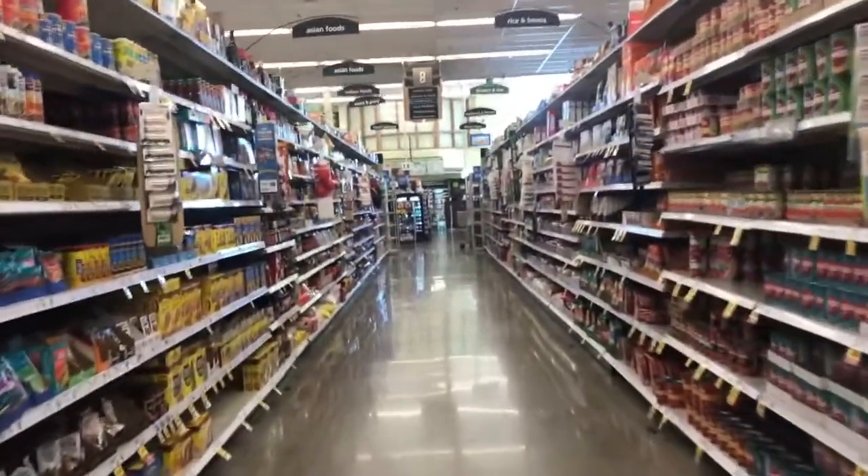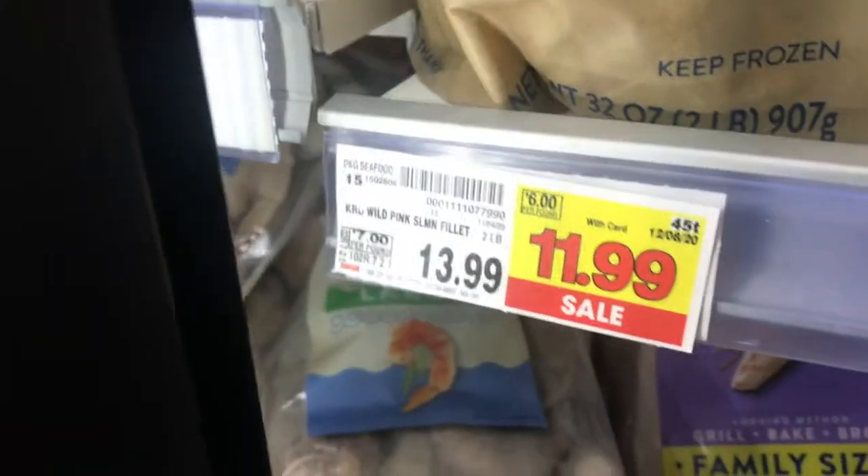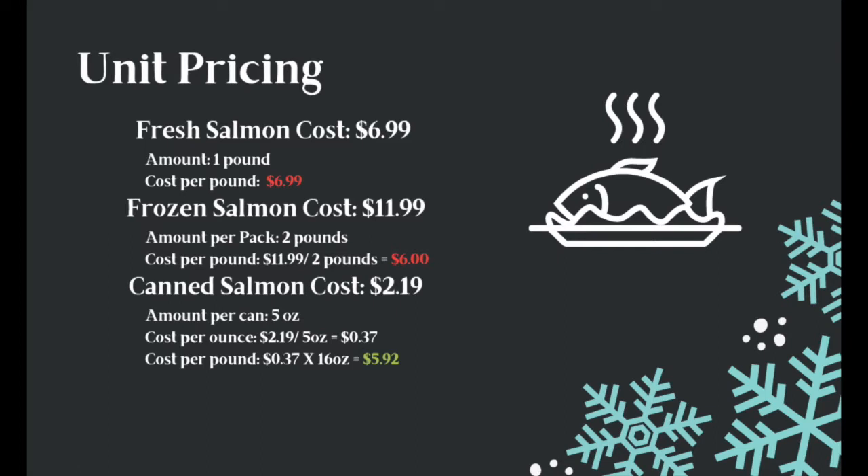Now that we're in the store, let's take a look at some price tags to understand what to buy on a budget. When looking at fresh options, we want to look at the price tag which shows it's priced per pound, so we can adjust the amount we're getting. But when it's pre-packaged like frozen or canned options, it is a fixed price. By looking at the box on the tag, we can see the price per pound — that's called unit pricing. We can see that canned salmon is our best option at $5.92 per pound, making it the best budget-friendly choice.